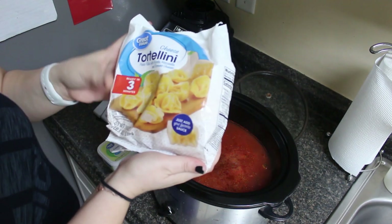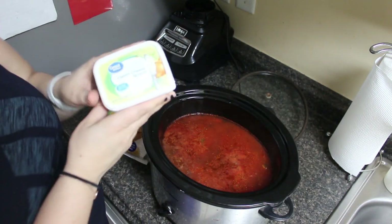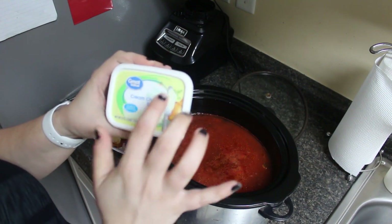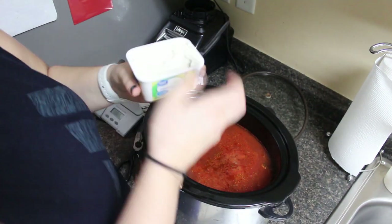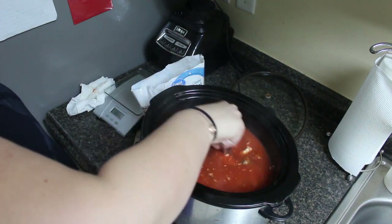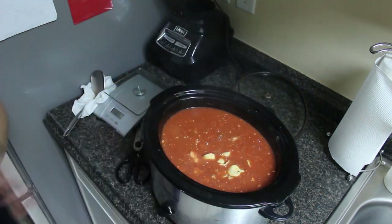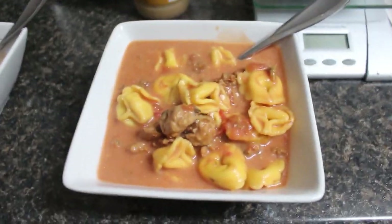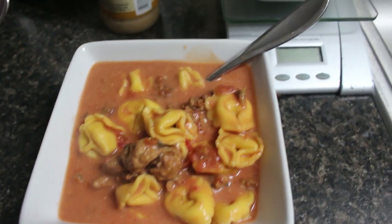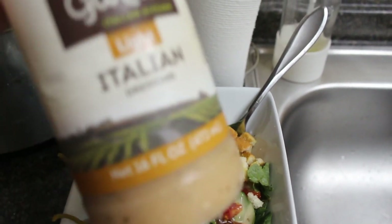I'm going to turn it up to high and throw in the 19-ounce bag of cheese tortellini. The other difference I'm making versus the last time is I'm going to add in this whole container of chive and onion cream cheese spread. This is what the deliciousness looks like — oh my gosh, if you did not try this in that first crockpot video, you need to try this soup. It is so good.